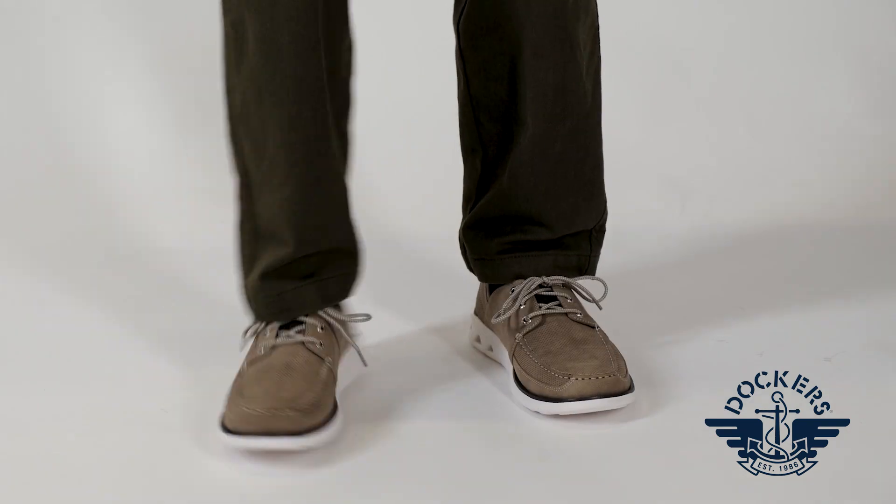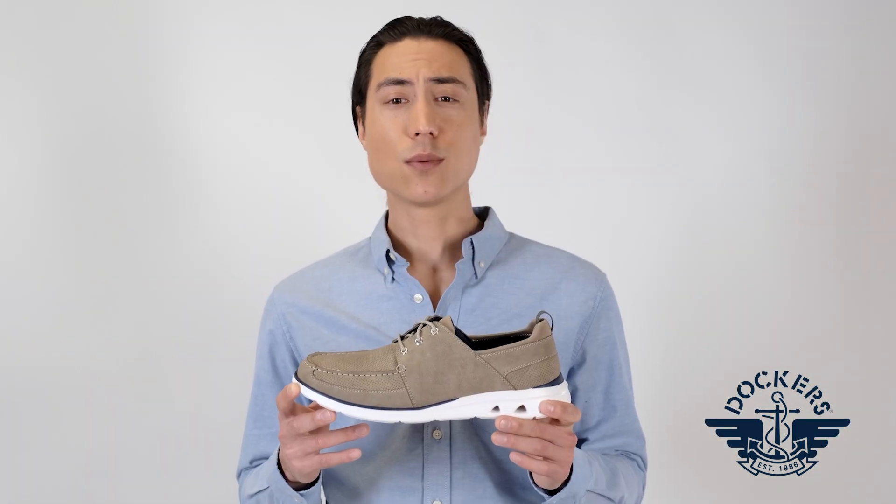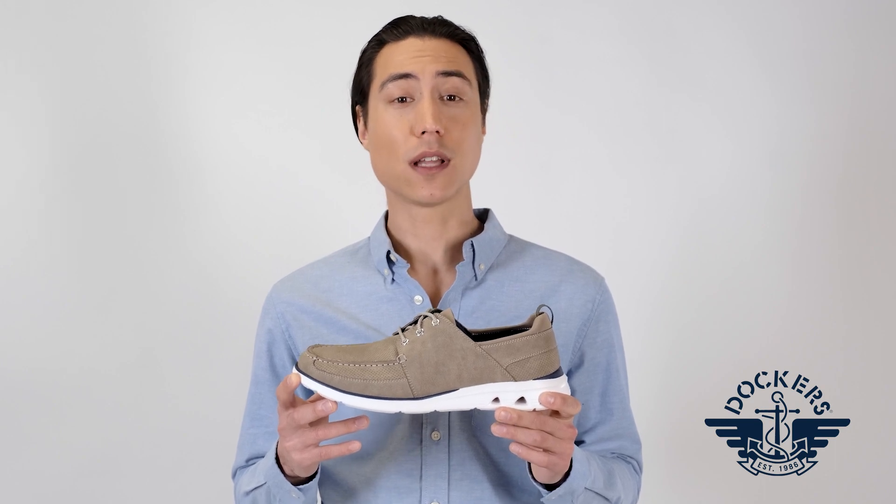These shoes feature an ultra cushion footbed with Achilles support, as well as extra padding and a flexible lightweight footbed.